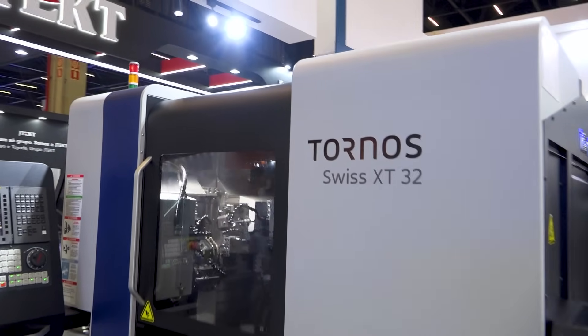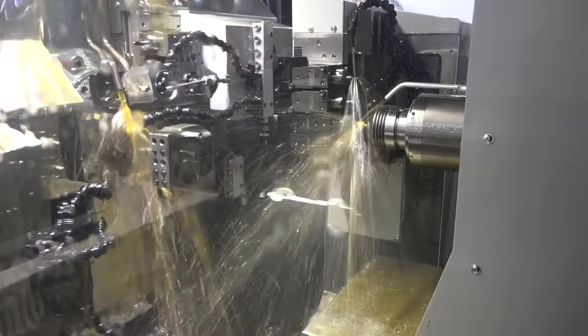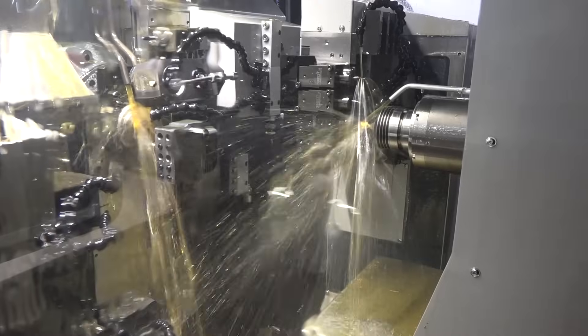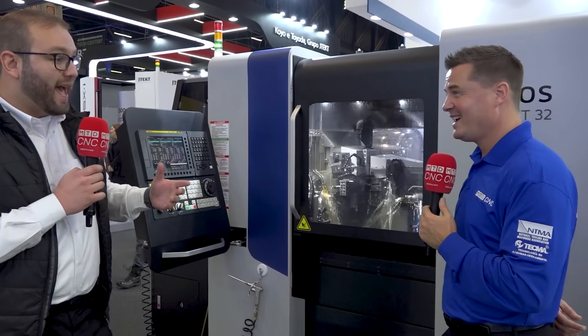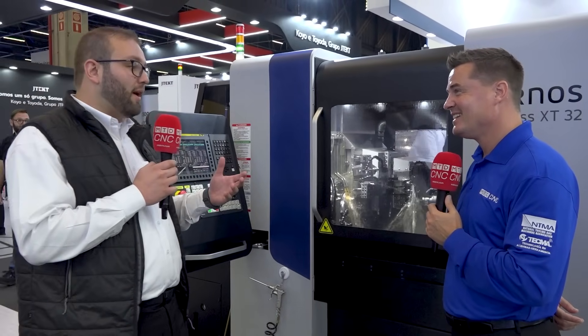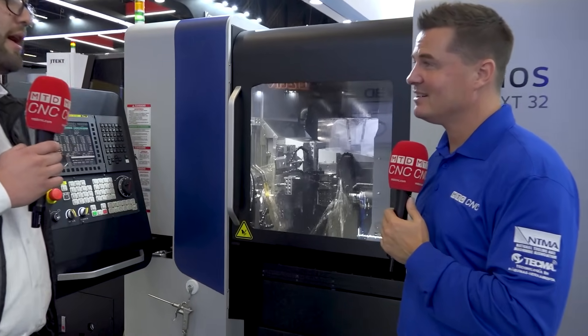Let's move on to the next machine. For everyone watching, this is the first time you're going to see this here in Brazil. This is our brand new machine — our main launch here in Brazil. We are talking about the XT32. What makes this machine special? We are talking about 8 to 9 axes with two linear axes, so we can go up to 11 axes — it's quite a flexible machine. Another point: we can work with three different tools simultaneously, so you can improve your production a lot.